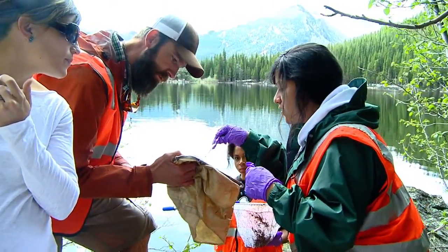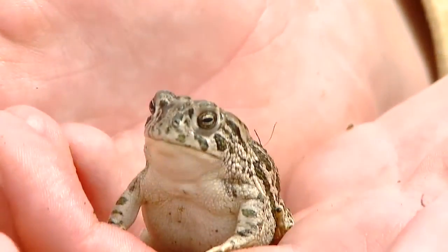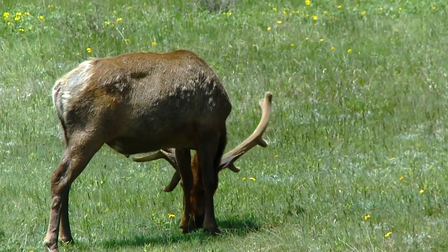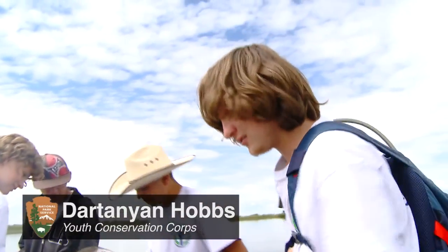They say the earth isn't ours — we borrow it from our children. So these kids will go on and have an understanding of this, and that knowledge is passed on and hopefully it'll be passed on into the future all the way to infinity. I love science and I love nature. Put those two things together, it's awesome for me.